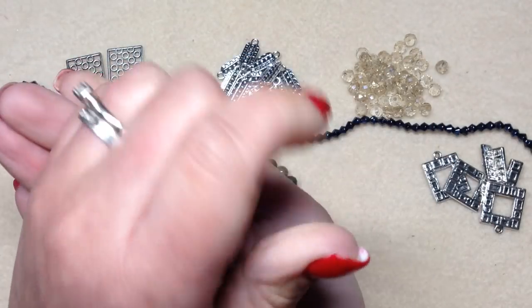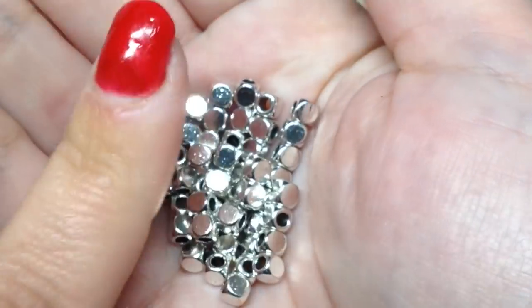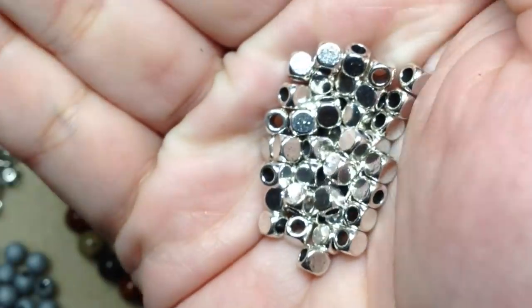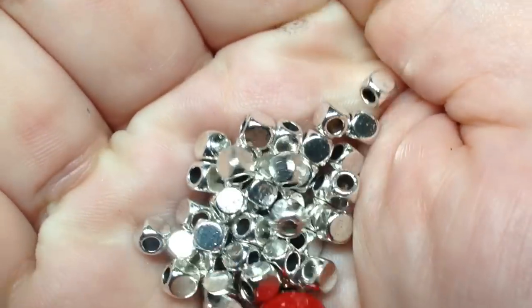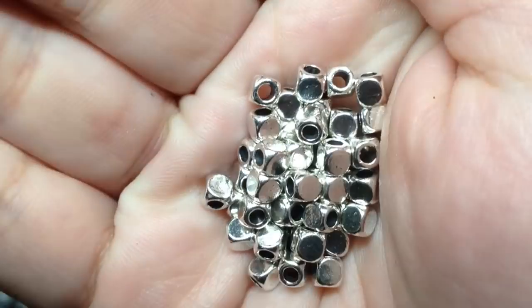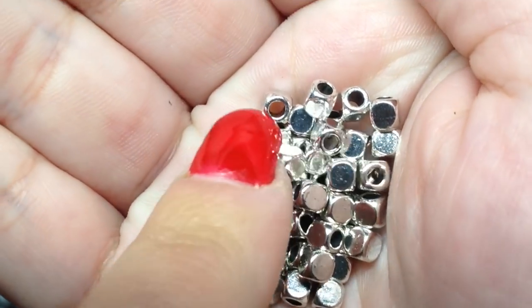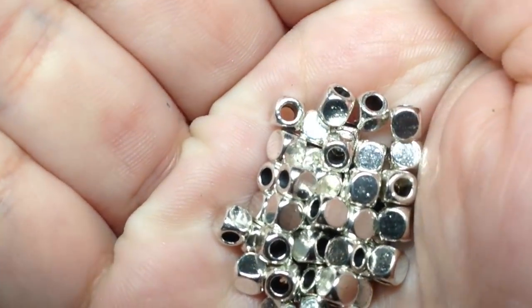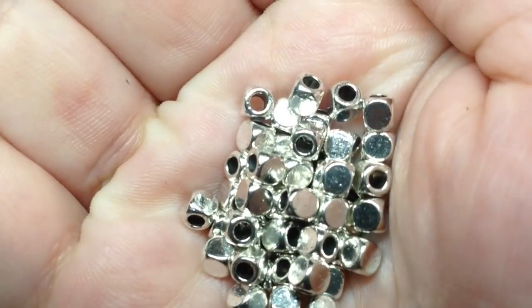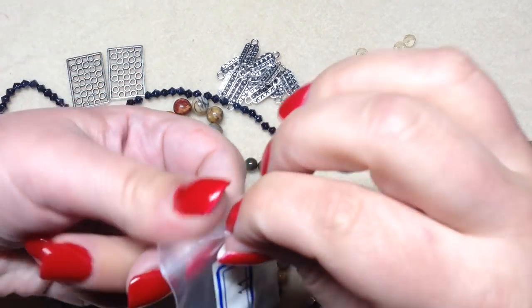Number ten is 50 pieces of 4 millimeter cube spacer beads in antique silver. I like how shiny these are — no etched design, just super shiny with a nice cube shape. They're also a larger size at 4 millimeter than you see sometimes, and check out the size of the holes — you can even use these on some thicker cording or chain.